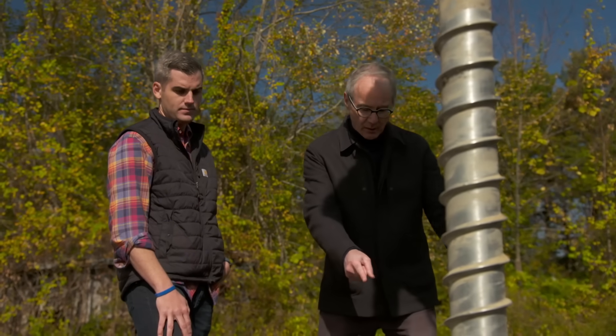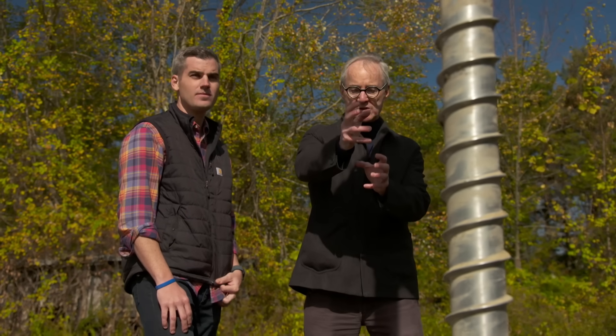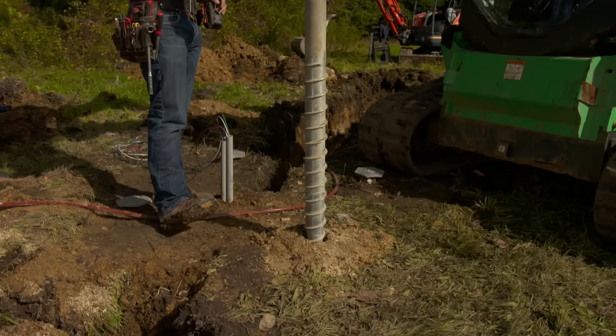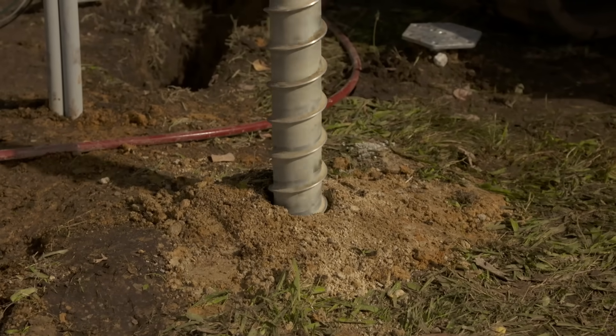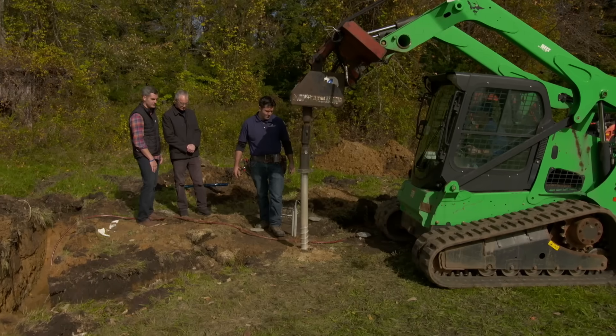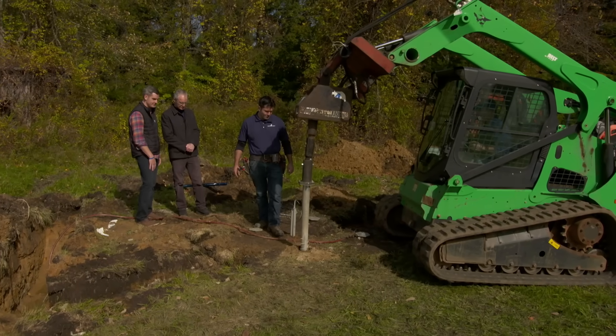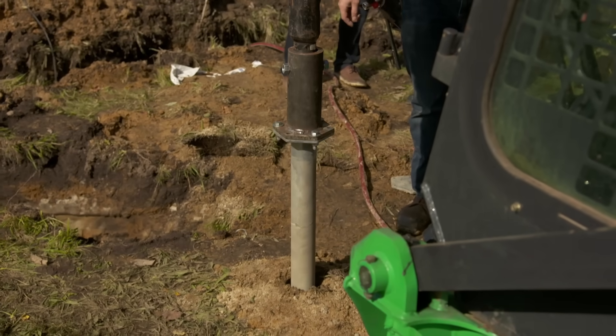What you're looking at here are three earth screws already penetrated into the ground. This fourth helical earth screw will be drilled into the ground and this will be the foundation of the system, eliminating the need for a concrete path. There it goes — you can see it's getting a little tougher at the bottom, so obviously we're getting down below the topsoil.